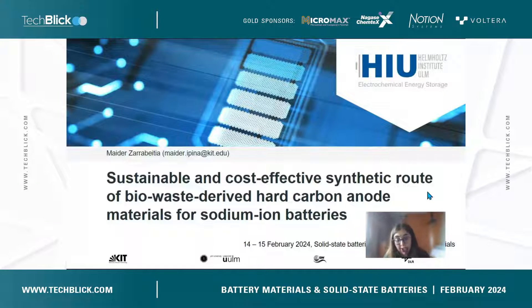My name is Maida Sarabaitia and I'm coming from Helmholtz Institute Ulm. My topic is about an alternative and more sustainable and cost-effective synthetic route to develop a biowaste-derived hard carbon anode material for sodium-ion batteries.